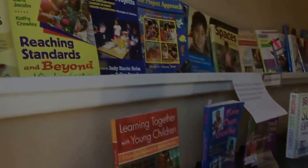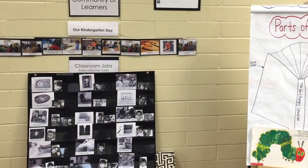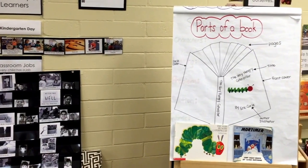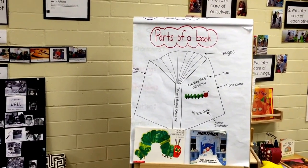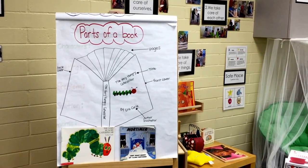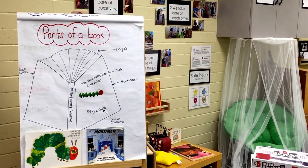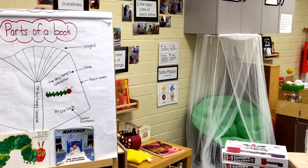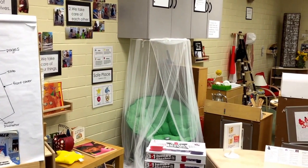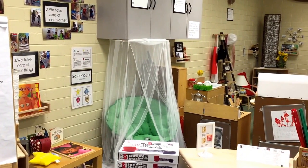It is a place where teachers can engage within the environment, so that they can obtain a deeper understanding of how an environment such as this one can create real and meaningful opportunities for learning. The Model Kindergarten Classroom is designed in a way that is supported by evidence-based research, particularly brain development research.